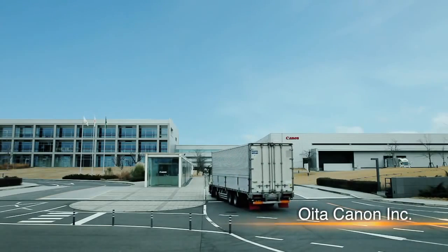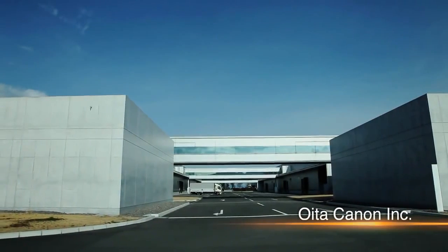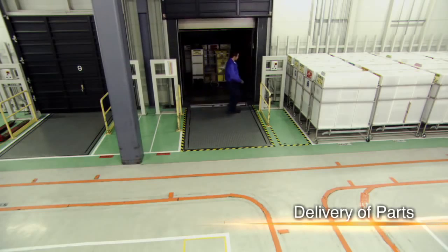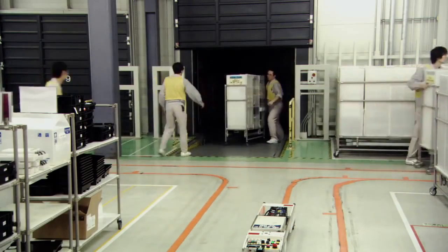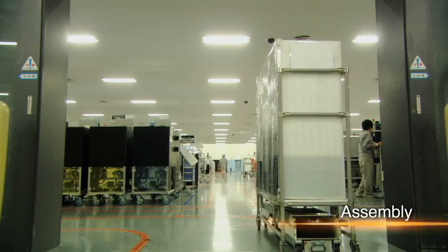Various camera parts, which have been developed and produced at different locations, are transported to this factory for assembly. Efficient production requires the delivery of a precise number of parts several times every working day. Each delivery arrives just in time for assembly. The production process is centrally managed, and progress can be confirmed from anywhere in the factory, a system that supports the smooth supply of parts.